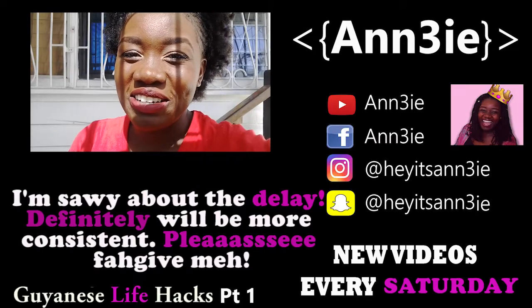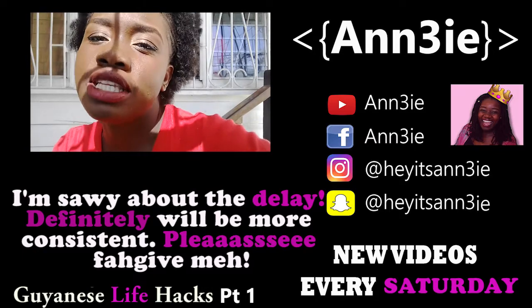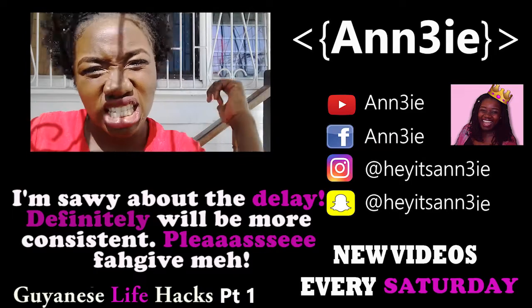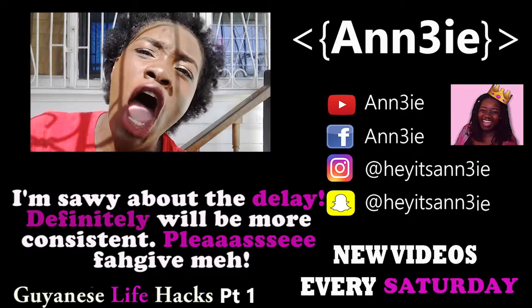Thank you guys for watching this video. I know it's a different environment. Make sure you like, share, comment, and subscribe to this channel and like this page. Let's do this!